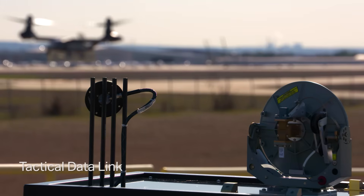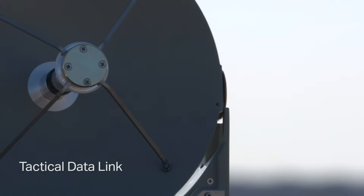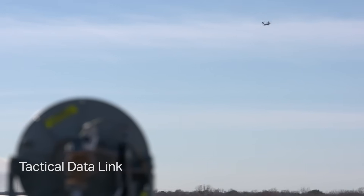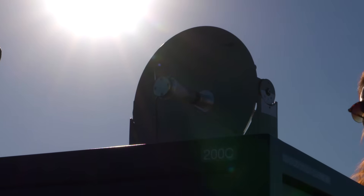In less than a year we were able to demonstrate the incorporation of a tactical data link on the aircraft. That demonstrates our modular open systems approach and the execution of the combined Bell-Lockheed Martin team. It demonstrated the ability to use our omnidirectional and directional antennas beaming data and information from the aircraft down to a ground station.